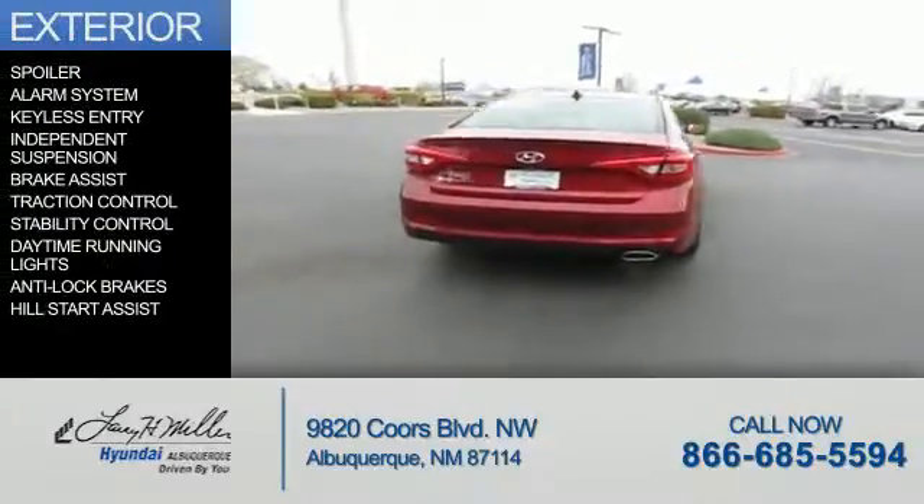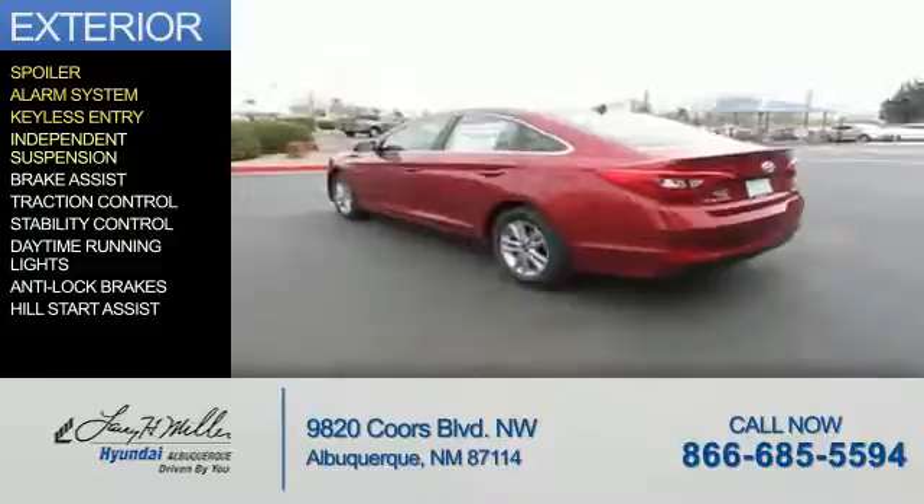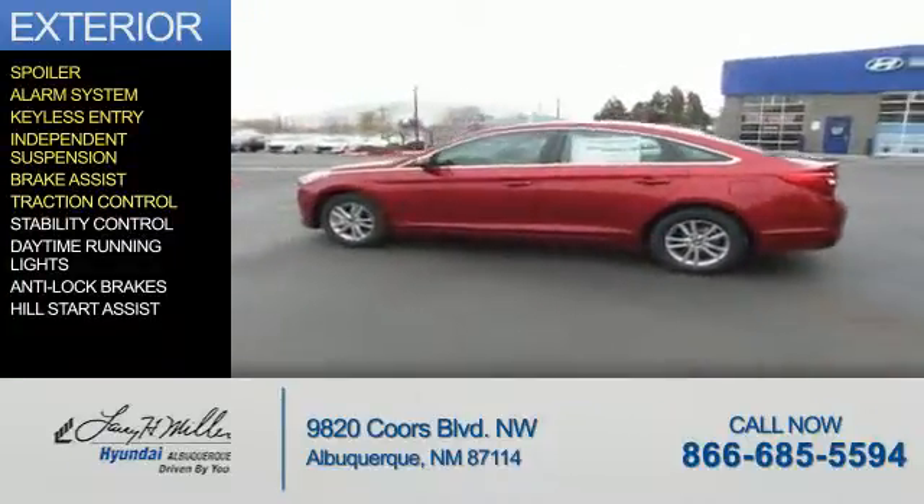The features include a spoiler, an alarm system, keyless entry, independent suspension, and brake assist, traction control.